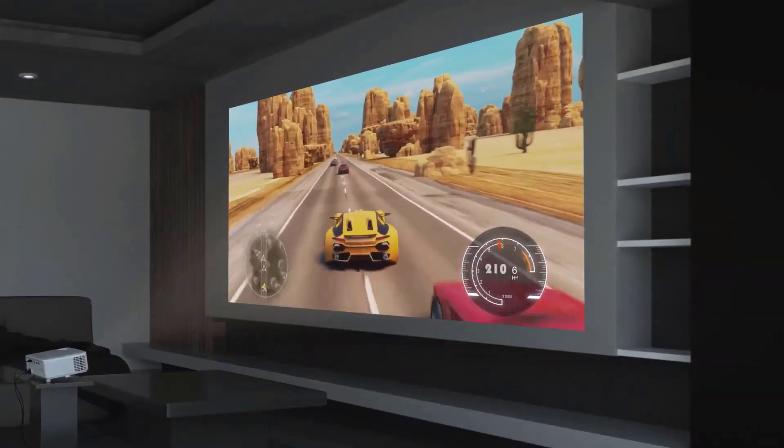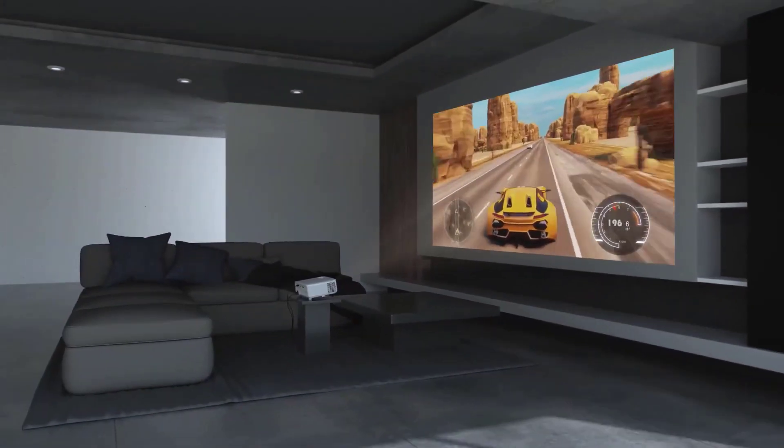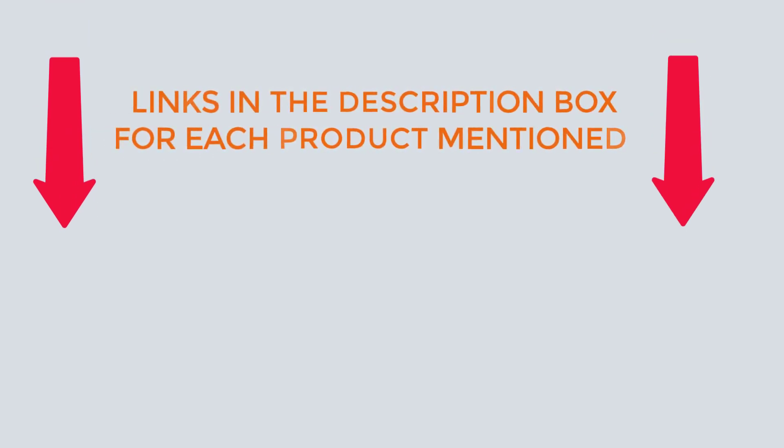After extensive research, I discovered that these products are extremely beneficial to people like you. Check out my description for more information on the price and other details. So, without further ado, let's get to the video.